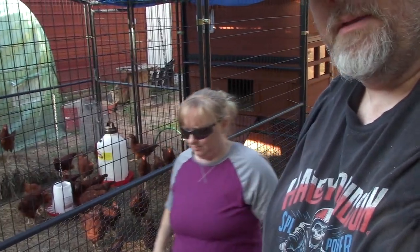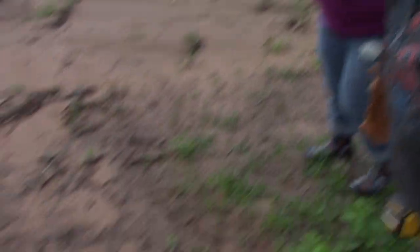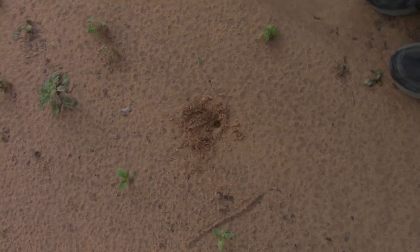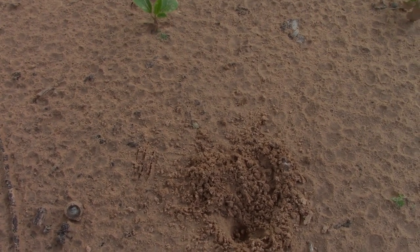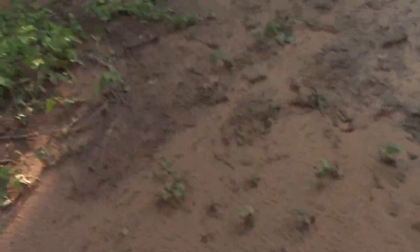Now we're going to go check on our meat birds. What is that? That's a little claw, but it's only right there. Well, if anyone can identify that, I'd like to know what it is. Maybe it's a squirrel burying a nut. Probably so.